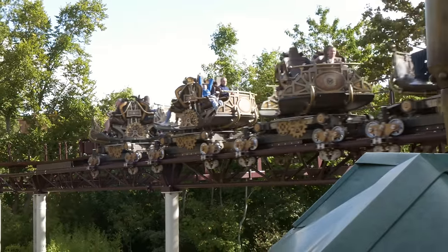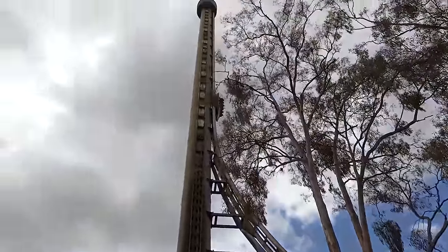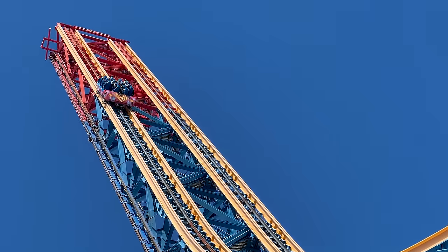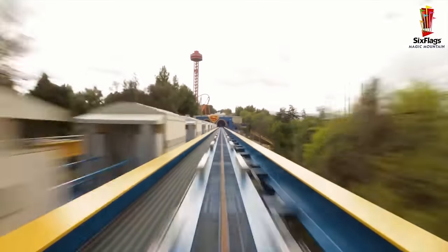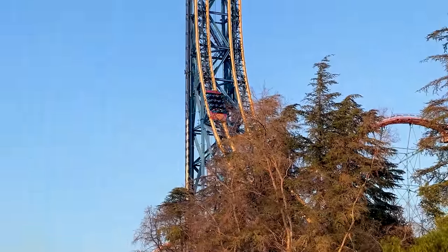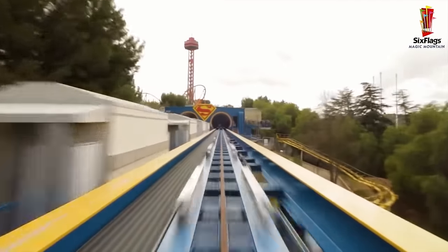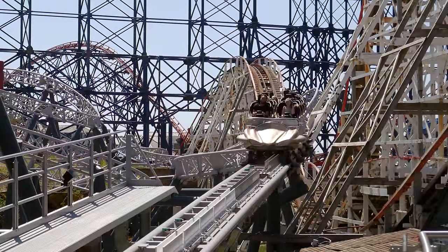The world's first roller coaster to make use of magnetic brakes was Tower of Terror at Dreamworld amusement park in Australia — mostly identical to Superman Escape from Krypton at Six Flags Magic Mountain in the USA. The ride used linear synchronous motors to accelerate the trains from 0 to 100 mph in 7 seconds, and at the end of the ride, those same magnets would also decelerate the trains. After this, the idea of using magnets to slow roller coaster trains down began to gain traction.